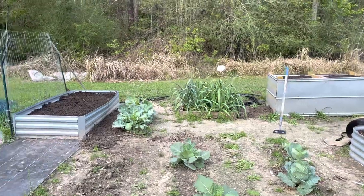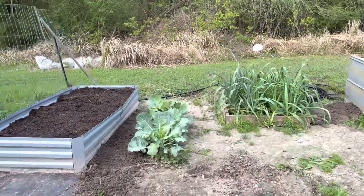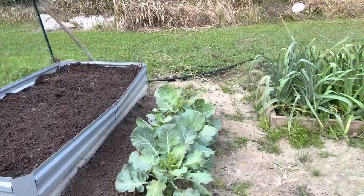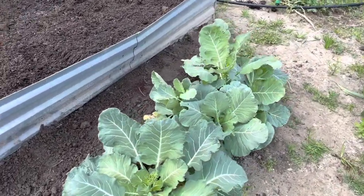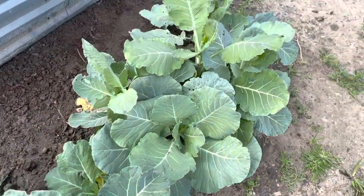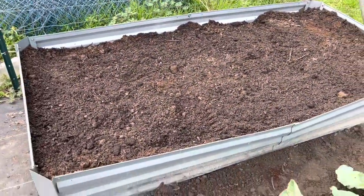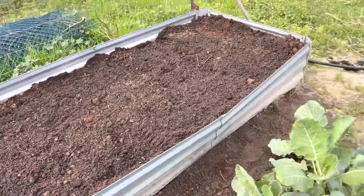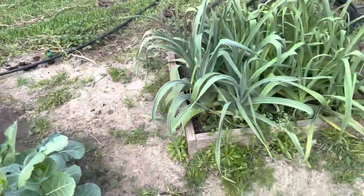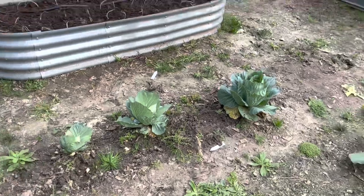My little broccoli over there is trying to go over to seed before it headed up. That's okay though — we'll use those broccoli leaves. Got plenty of places to plant that won't weed me to death. Now I still got weeds in here and I've got to get all this out and cleaned up.